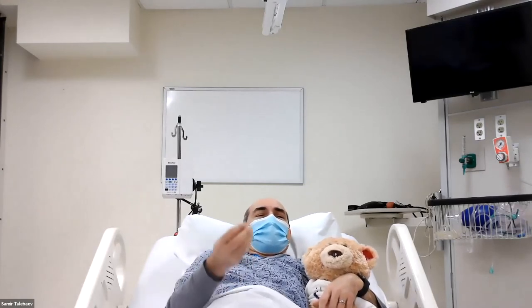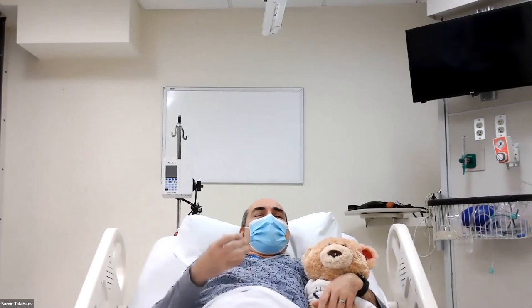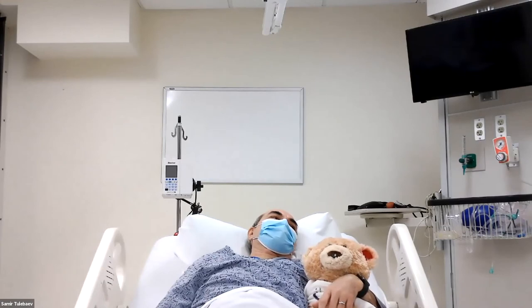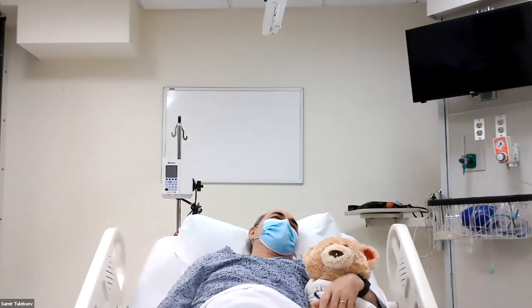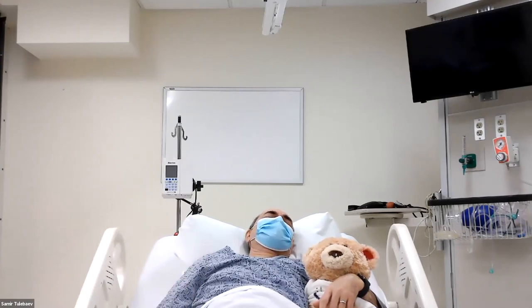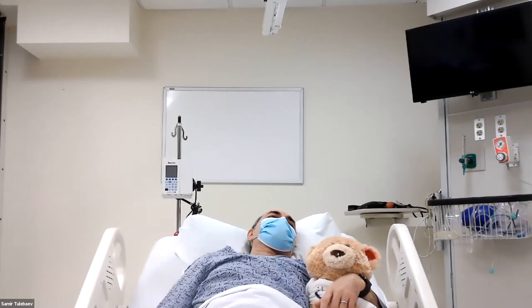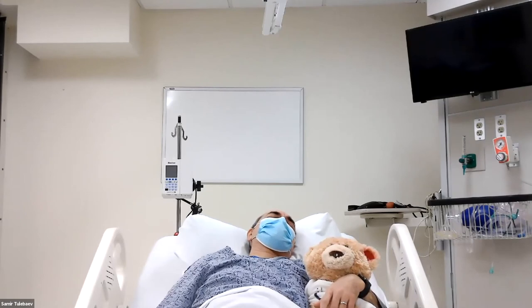Diane gave me another oxycodone, so my pain is getting better. Another hour passes. Hello, Mr. Johnson. It's time for your hourly safety rounds. Do you have any pain right now? Yeah, it's mild now. Are you able to tolerate the pain you are experiencing? Yes. Does the pain make it difficult for you to take a deep breath or move around? No, it's much, much better.